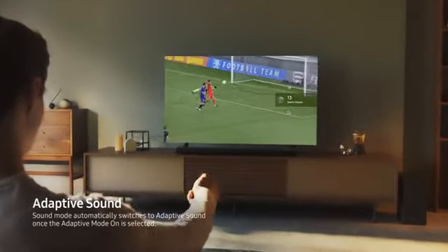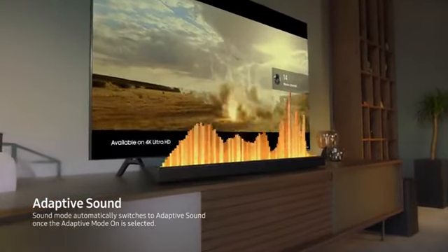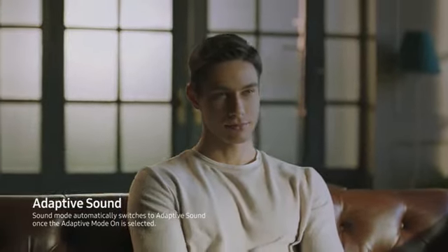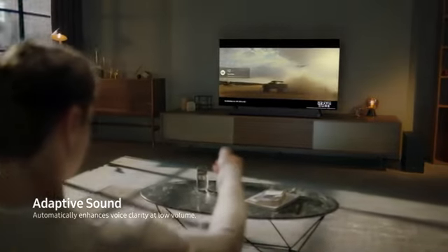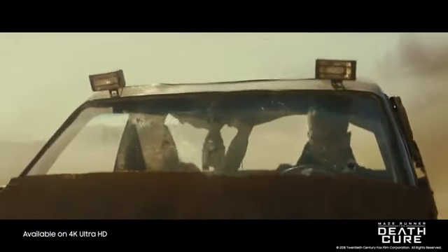Adaptive Sound automatically adjusts to optimal sound settings for sports, movies, and all other types of content you watch on your QLED. And when you need to watch TV quietly at low volumes, dialogue can still be heard clearly.